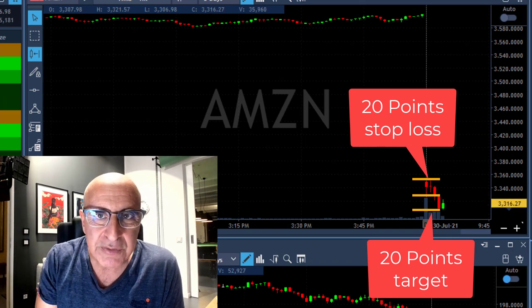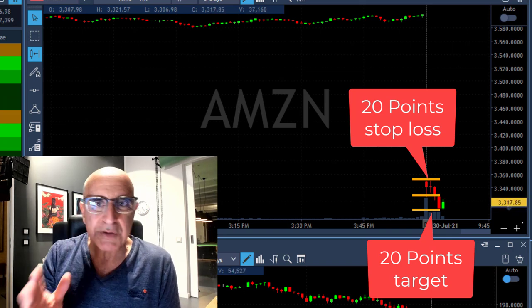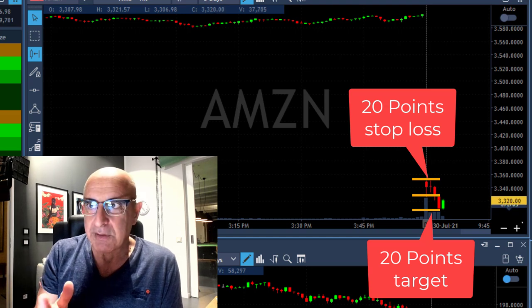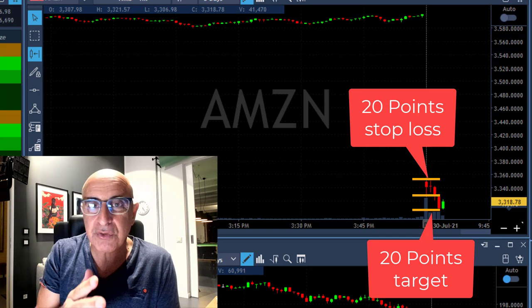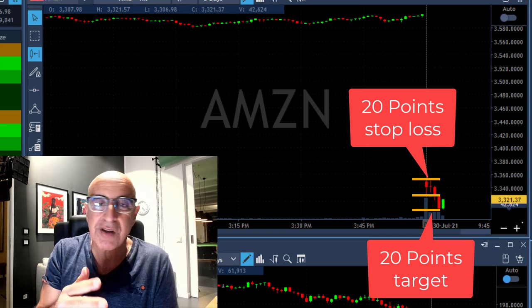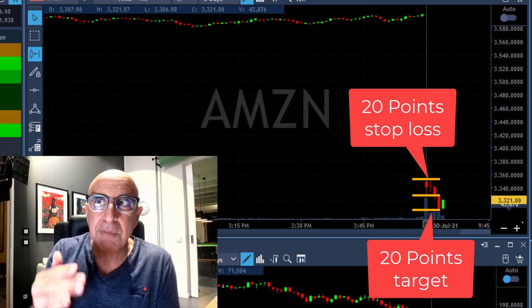Now, if I was risking 20 points I must be looking for 20 points. Is it easy? Well, first you need to choose the right trade, you need to choose the right stock, and you need to choose the right technical formation.